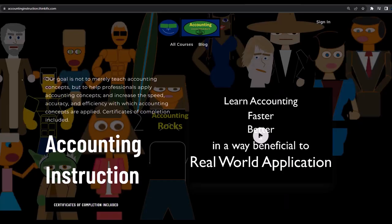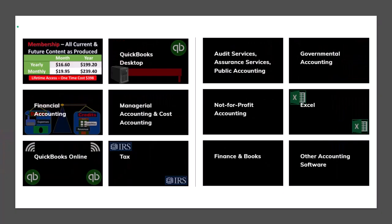If you would like a commercial-free experience, consider subscribing to our website at accountinginstruction.com or accountinginstruction.thinkific.com, where we have many different courses. You can purchase one at a time or use a subscription model giving you access to all courses, which are well organized and include resources like Excel files and PDF files to download, with no commercials.